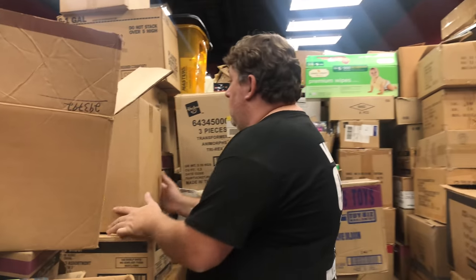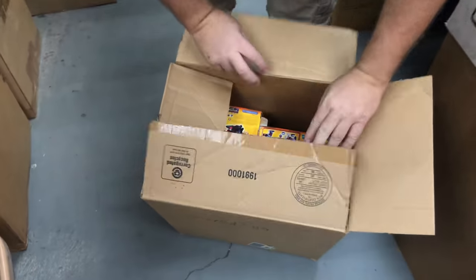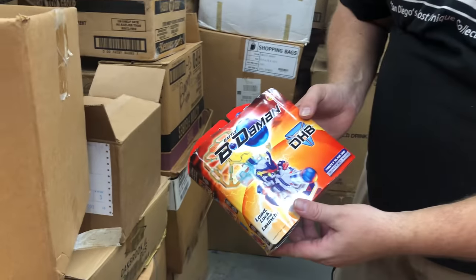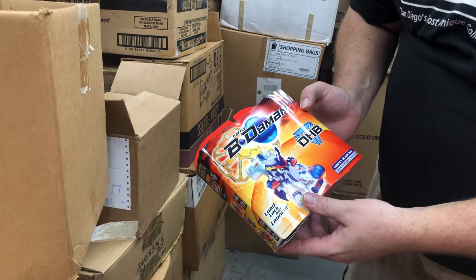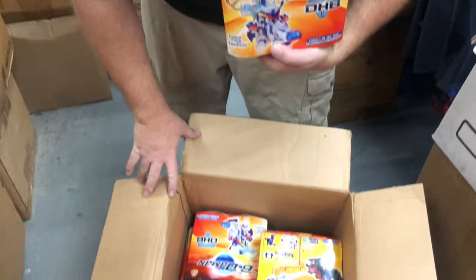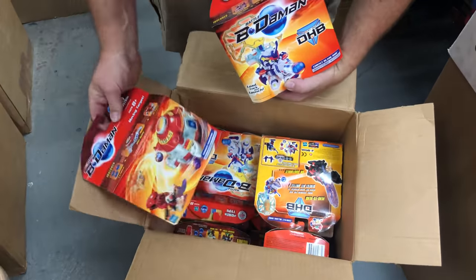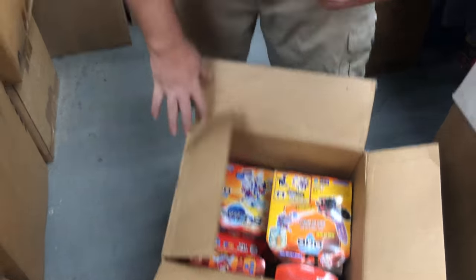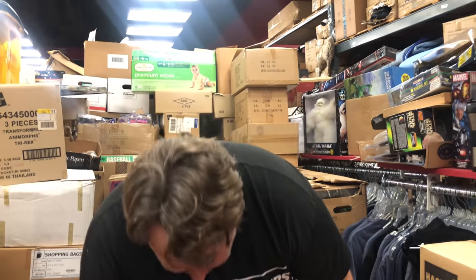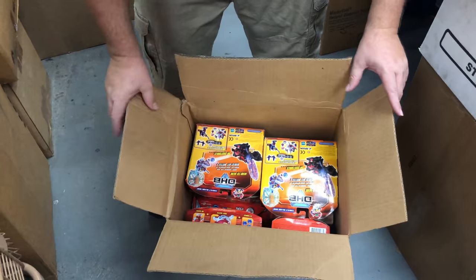Then I saw this box right here — I don't even know what these are, but they're Bow Dam Battle figures. I looked these up really quick. I've got a whole box of brand new ones. They were going from $20 to $70 a piece — those are sold listings, not asking price. So this box right here has probably 15 of them in there — worst case scenario, a $300 box.